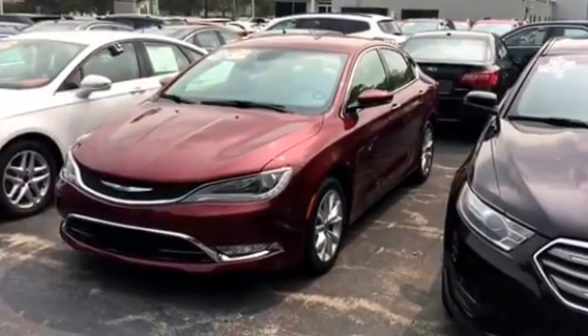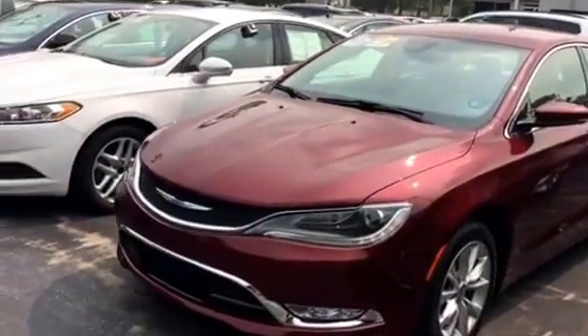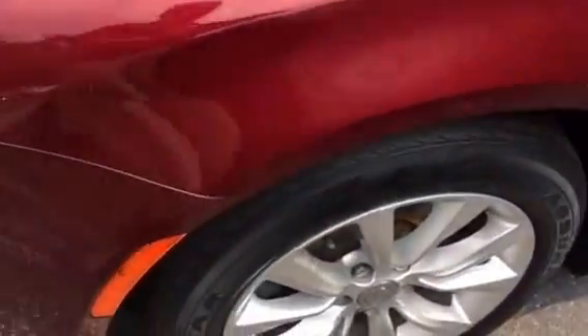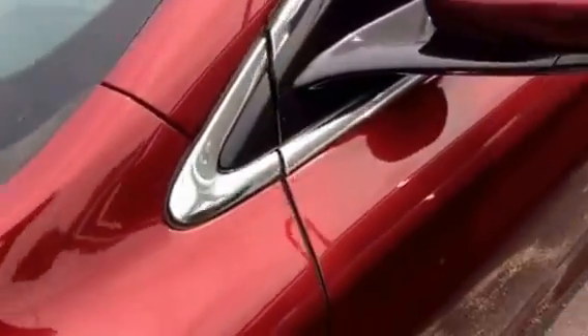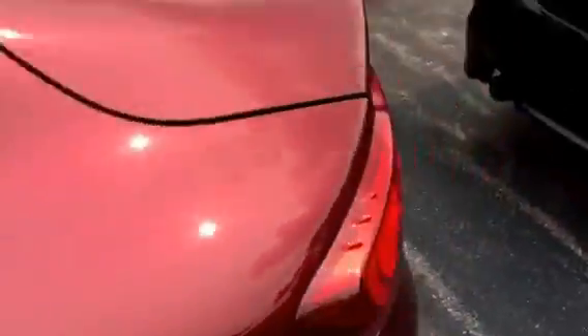It has the 3.6 liter Pentastar V6, 9-speed automatic transmission, 17-inch alloy wheels, and it's in one of my quickly becoming favorite colors, velvet red pearl coat.